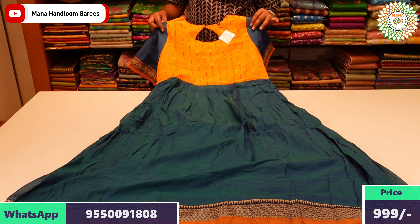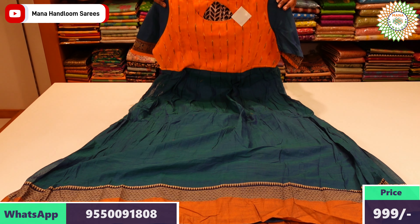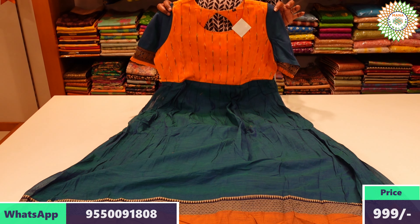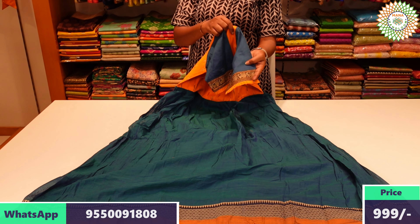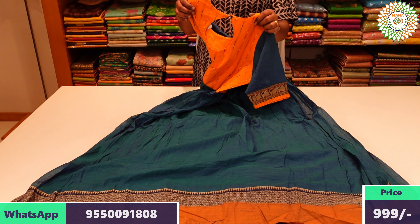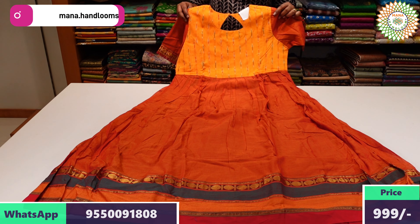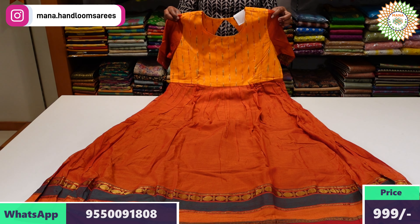There is also a beautiful long frock with fabric detailing on the front, a border with elbow sleeves, and thread weaving on the border. There is a keyhole on the back side with a beautiful color combination. This long frock is available with free shipping.